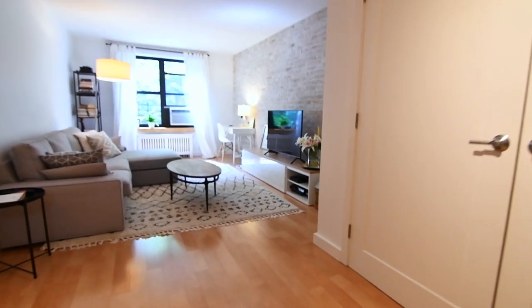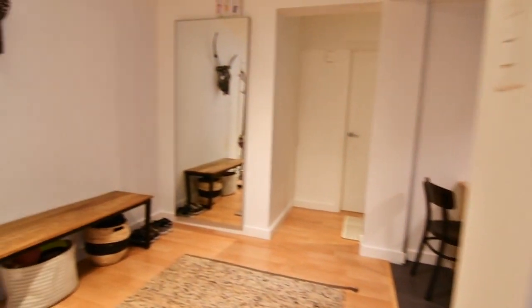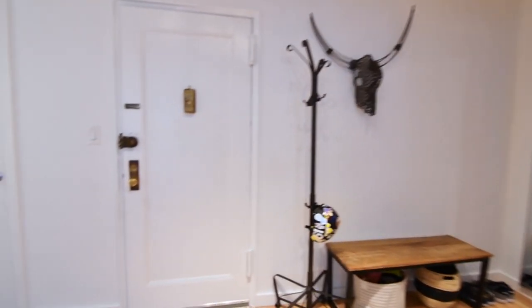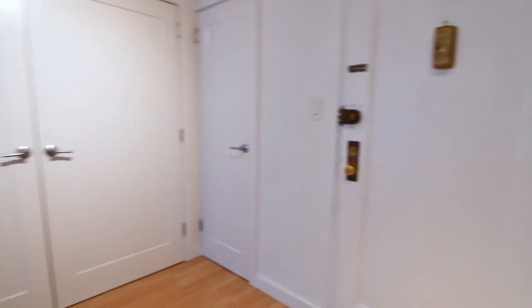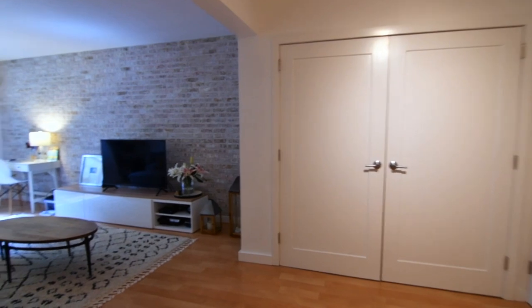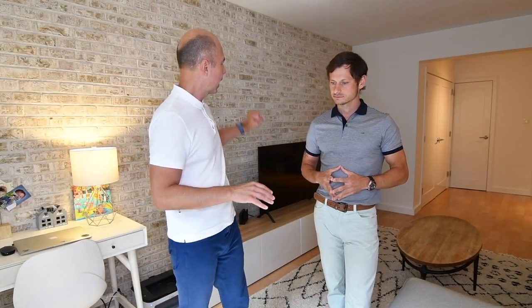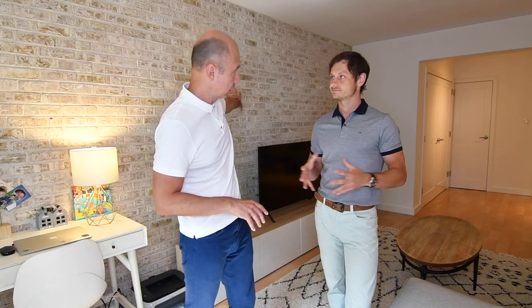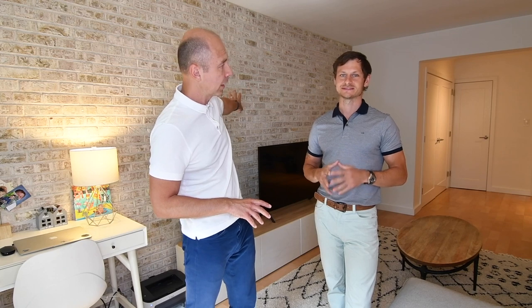As soon as you come in, it really nicely opens up because you have a big foyer to your left that could be your dining room — you could set it up many different ways with this unit because it's spacious enough. Lots of closets — there are three closets, one of them is a walk-in. And then the living room where we're standing right now is fabulous, with a big window right in front of us. I love the floors.